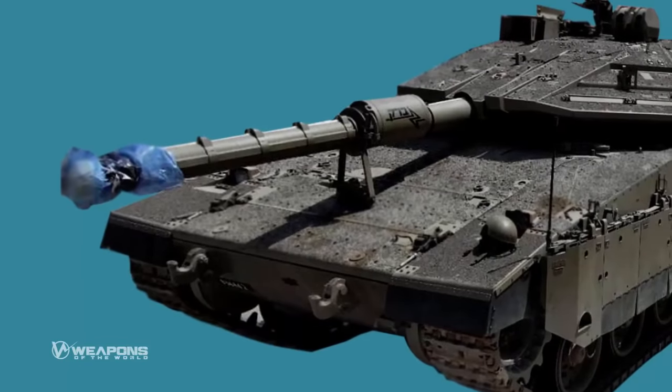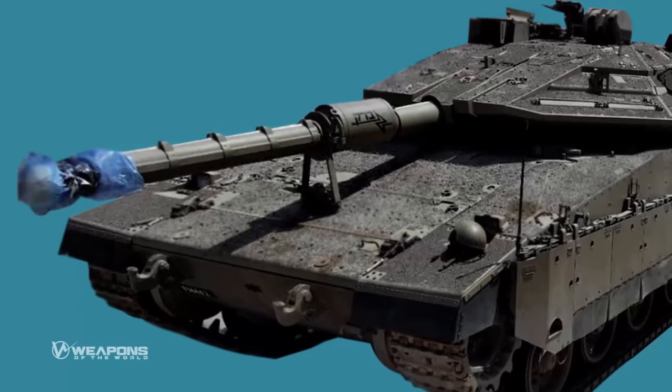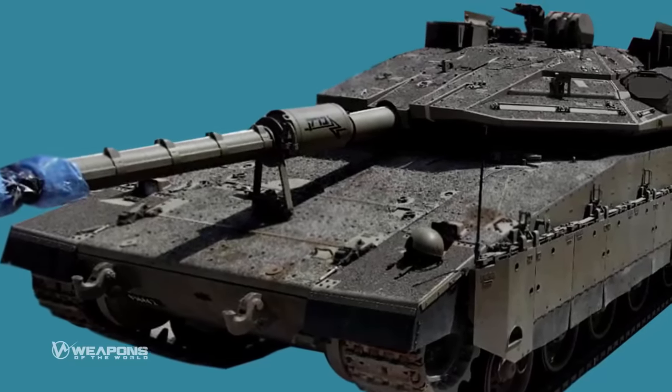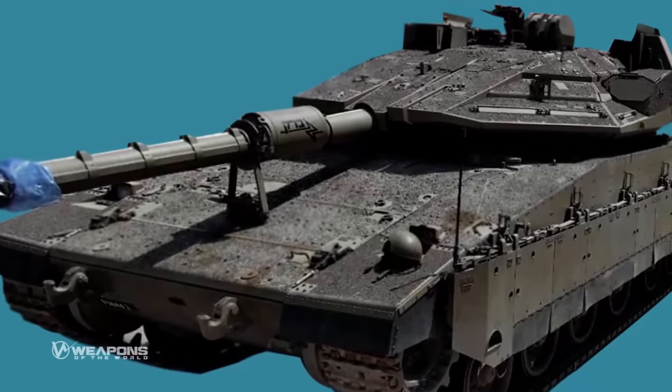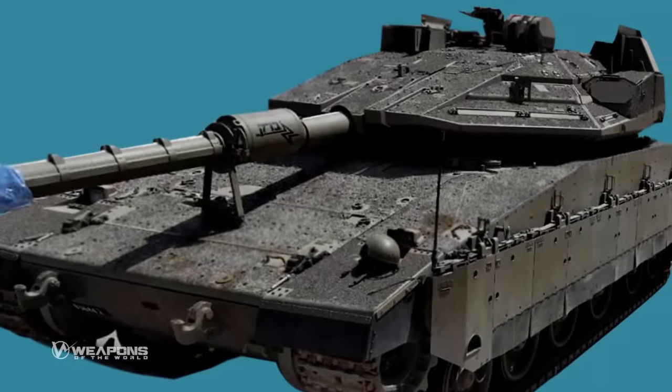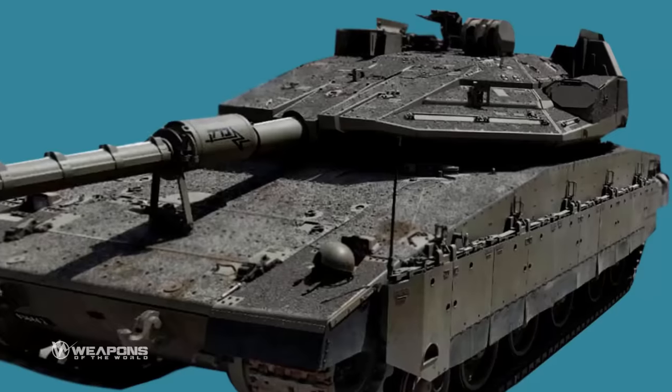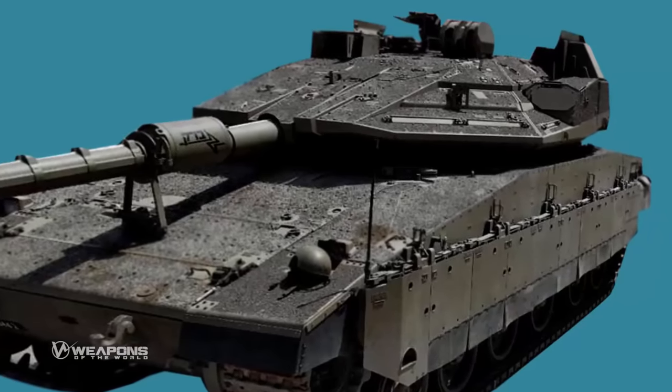The Armoured Vehicles Directorate of the Ministry of Defence, the IDF Army and Armoured Corps, as well as several Israeli defence companies, collaborated on the development of the Barik, a 5th generation main battle tank, including Rafael, Elbit Systems, and the Elter subsidiary of Israel Aerospace Industries.